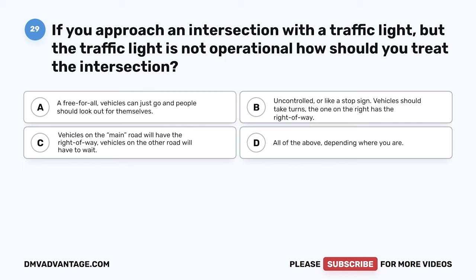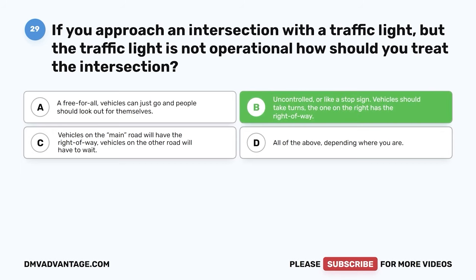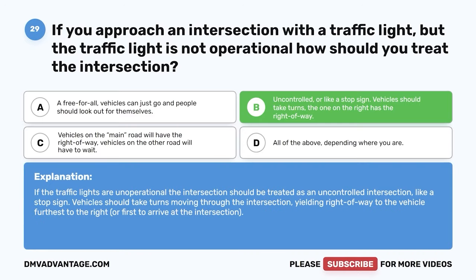Question 29. If you approach an intersection with a traffic light but the traffic light is not operational, how should you treat the intersection? A. A free-for-all — vehicles can just go and people should look out for themselves. B. Uncontrolled or like a stop sign — vehicles should take turns, and the one on the right has the right-of-way. C. Vehicles on the main road will have the right-of-way, and vehicles on the other road will have to wait. D. All of the above, depending where you are. The correct answer is B. If the traffic lights are non-operational, the intersection should be treated as an uncontrolled intersection like a stop sign. Vehicles should take turns moving through the intersection, yielding right-of-way to the vehicle furthest to the right or first to arrive.